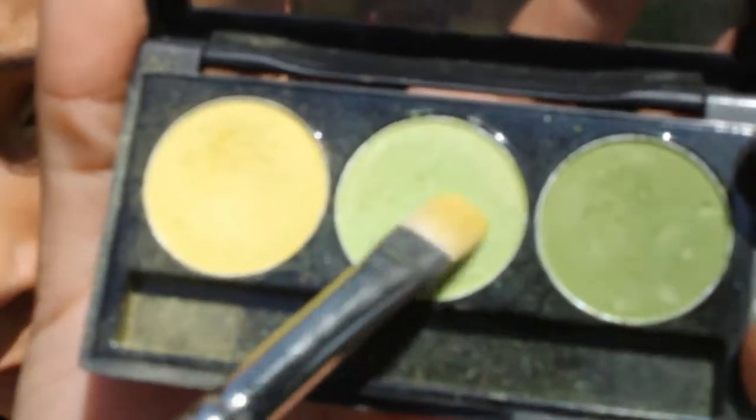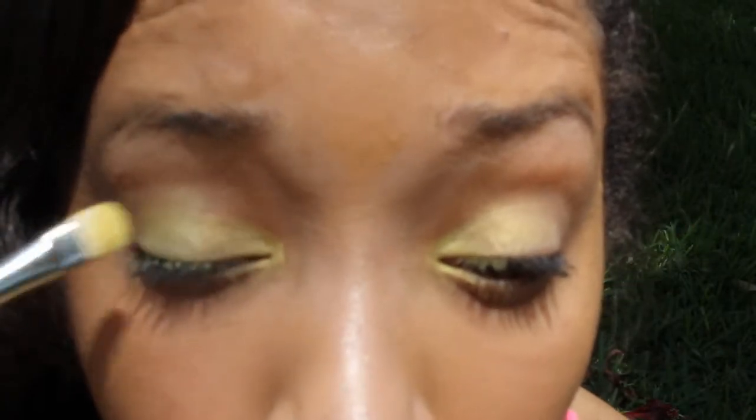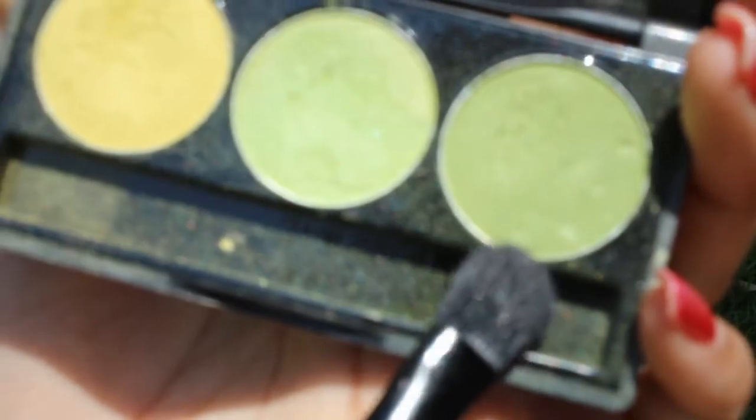Next I'm going to take my Too Faced Eyeshadow Insurance — this is my favorite eyeshadow primer. I used to use MAC Paint Pots but this is my favorite now. Then I'm going to take my NYX palette — I'll put the name in the bottom bar — and take the yellow eyeshadow and build it up, applying it two to three times. I'll also apply it in the inner corner to brighten the eye. Then I'm going to take the lime green in the palette on the outer half of my eye, and with a fluffy brush take the darkest green and apply it in the outer V and blend it into my crease.